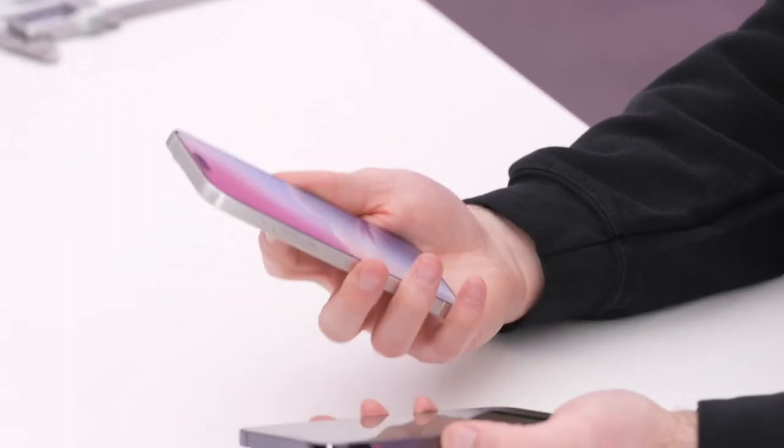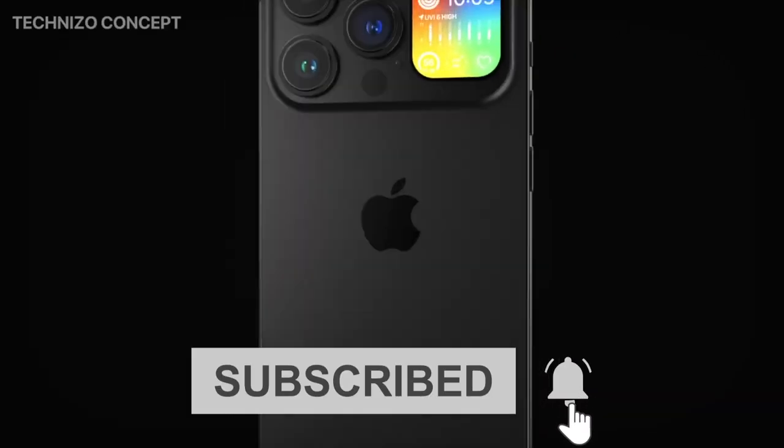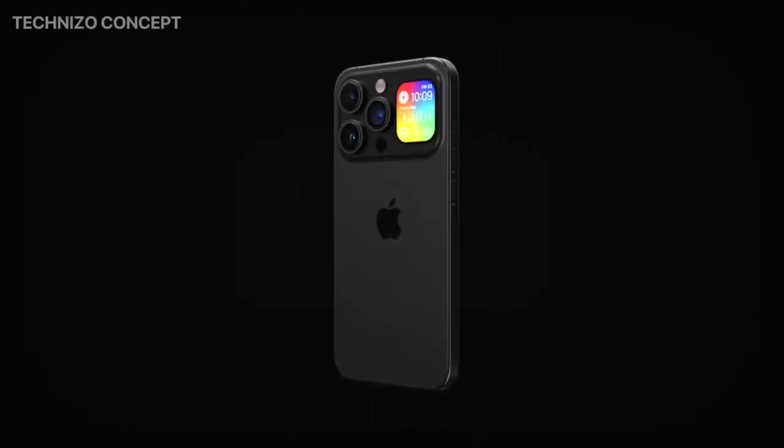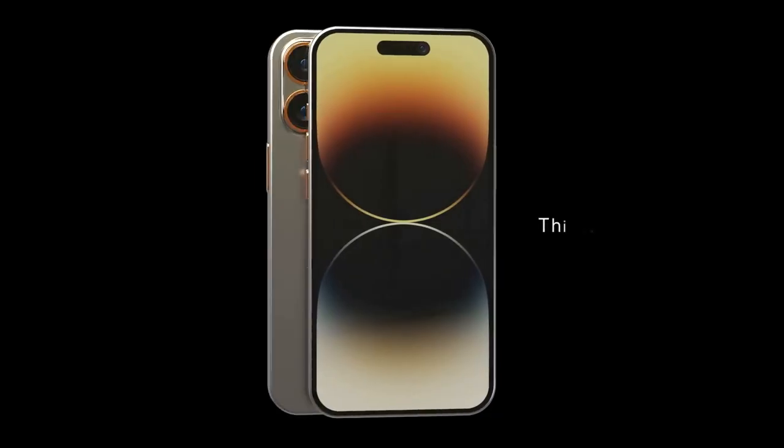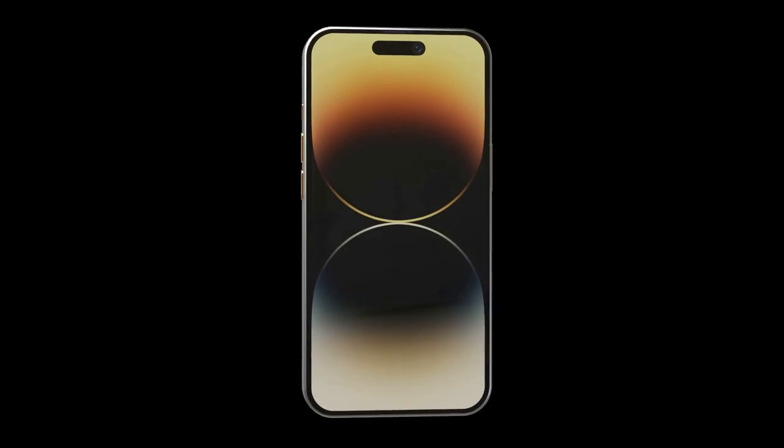Let me know in the comments what you think of the new iPhone 15 Ultra — will you buy it or skip this one? Interesting to hear from you. Until next time, thank you for watching.